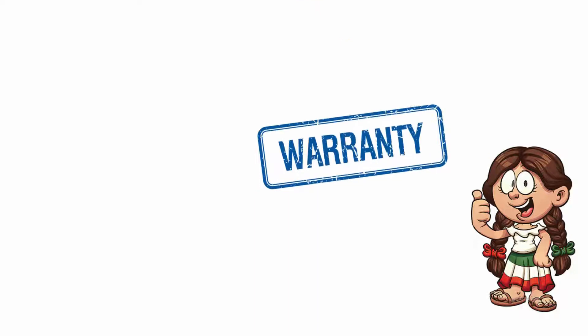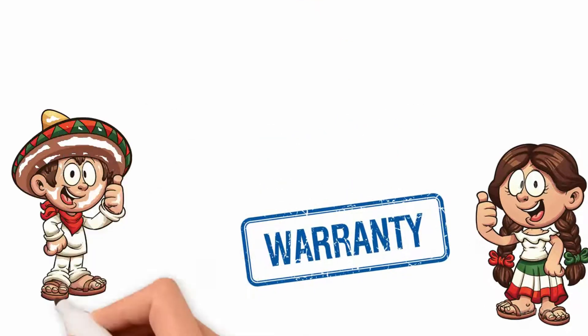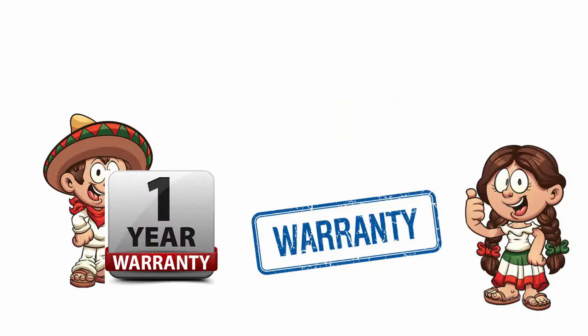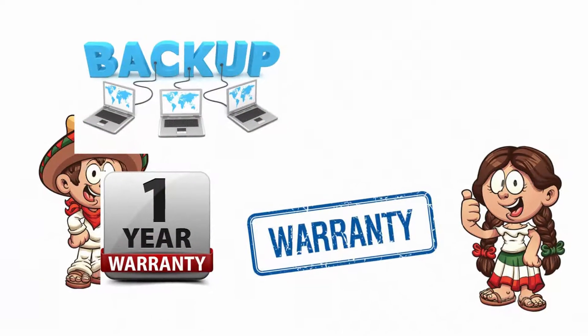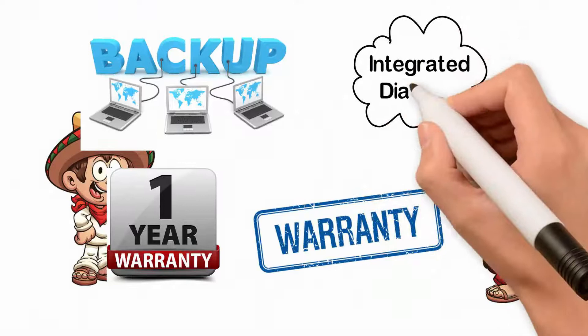Barbara questions about warranty, and Robert explains there is a one-year warranty on electronic parts, lifetime online service backup, and a spares list with an integrated diagram.